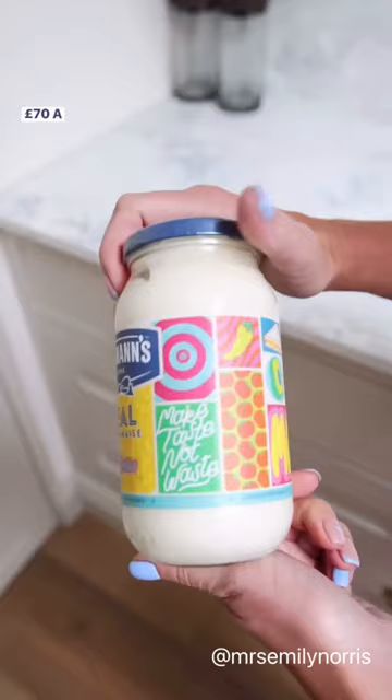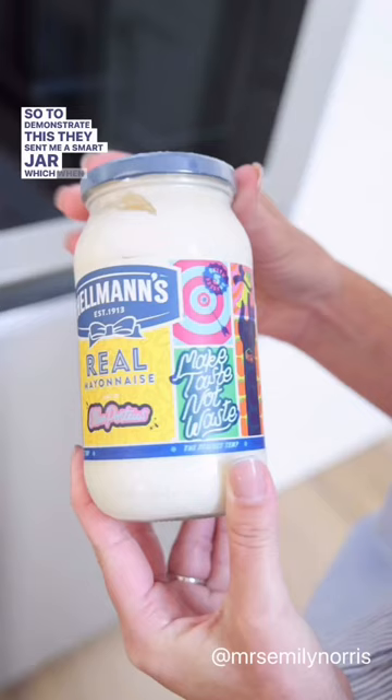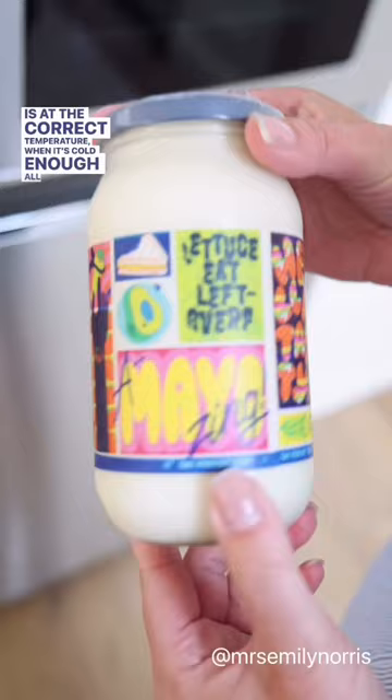So to demonstrate this, they sent me a smart jar, which when it is at the correct temperature — when it's cold enough — all of this blue art shows up.